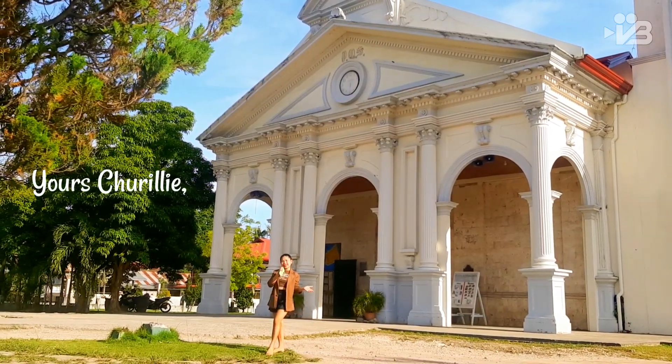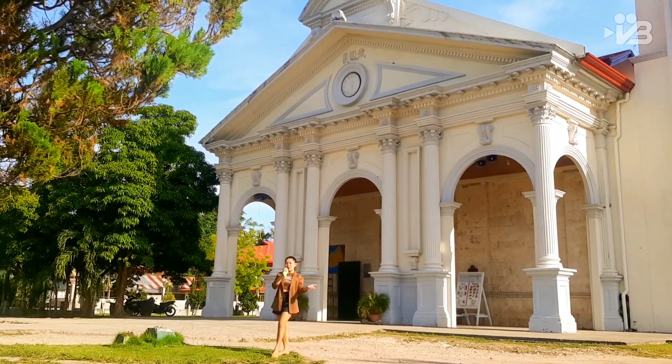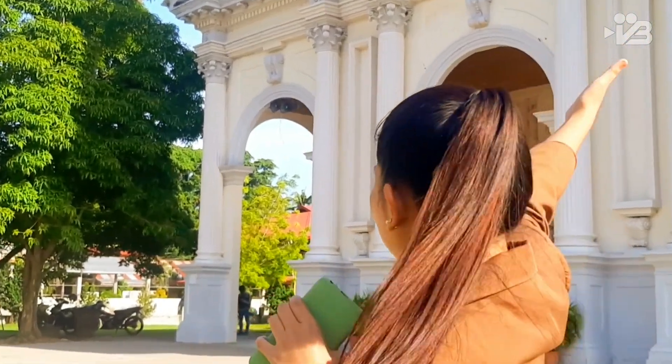Hi guys, this is yours truly and welcome, or welcome back, to my YouTube channel. For today's video, I am going to share with you one of the artworks that can be found in our place — and that is the Church of St. Augustine.